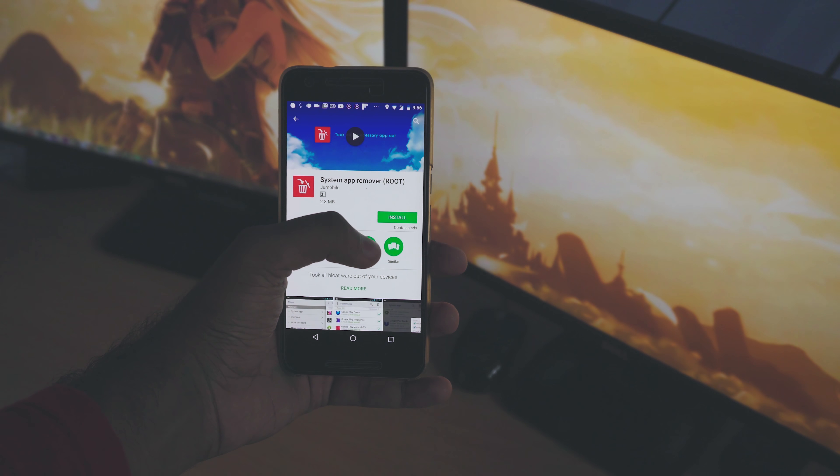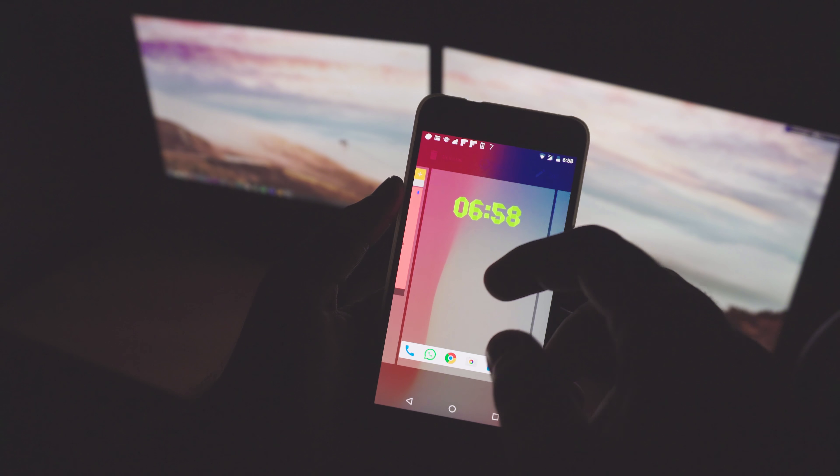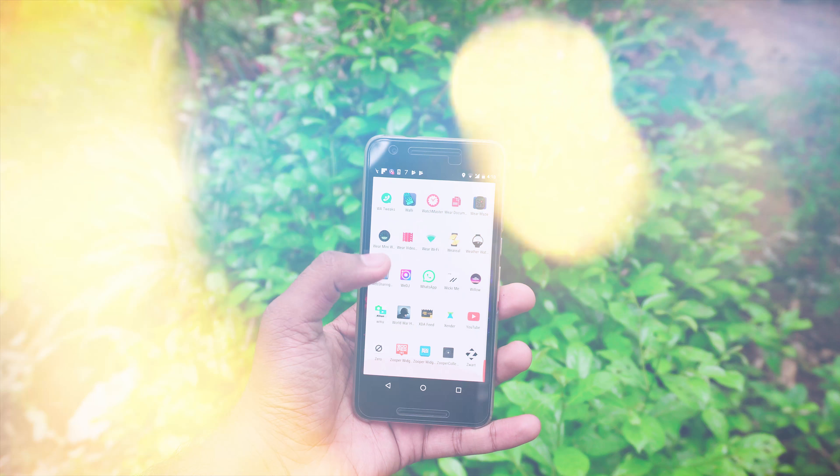Bloatware is another problem. To get rid of apps that came pre-installed on your phone, you need root access. If you do have root access, use a system app remover to get rid of useless bloatware. If you don't have root access, disabling those applications may help a little bit.